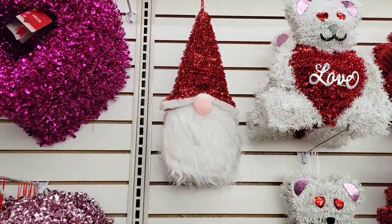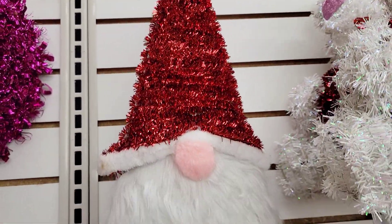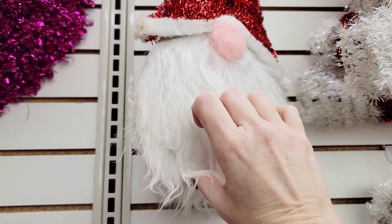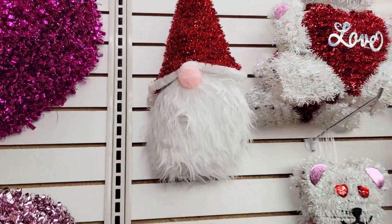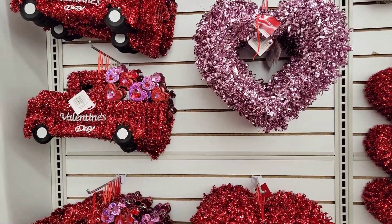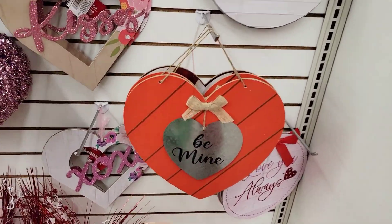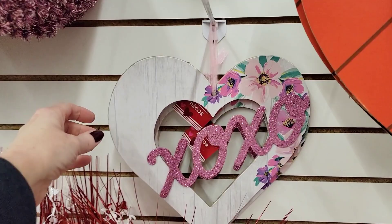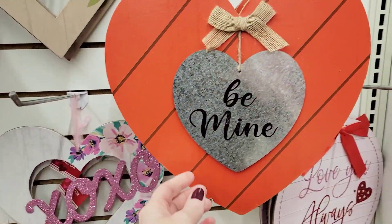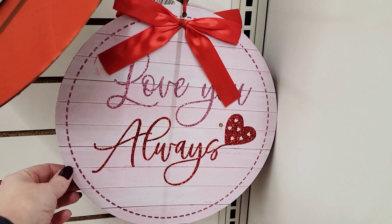This is one of the walls full of valentines, and I am zooming in onto this adorable gnome — kind of about the same size as what they had around Christmas time, with a very fluffy beard. A lot of tinsel stuff. There's the truck. Over here we have this heart shape with flowers and XO in the middle with glitter.